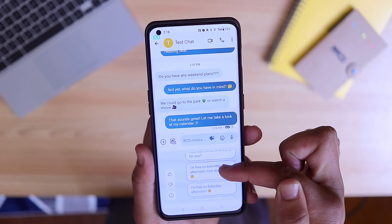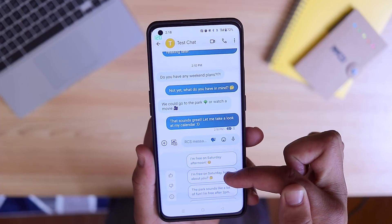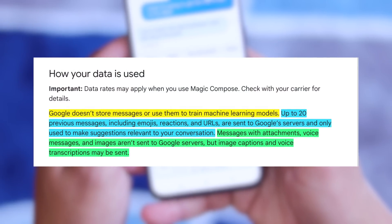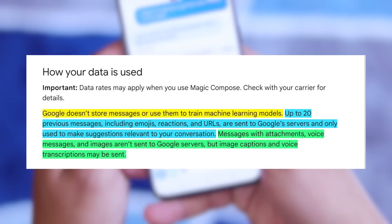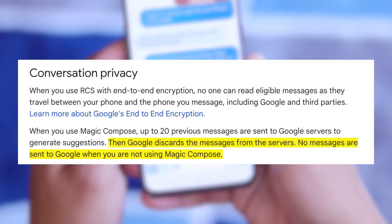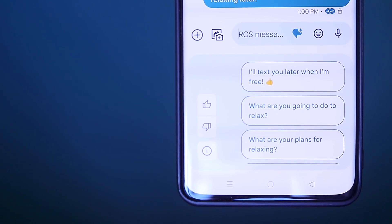As for the dislikes, there's not many, but I have to say it's kind of weird how often this AI wants to throw emojis out there. That's probably a personal preference thing, but out of the eight or so responses it gives you, six of them have emojis in them. No big deal because you can just erase them, but I felt like it was something to note. Another concern is, of course, privacy. The only information we have is on the Magic Compose beta page where Google makes it clear that they do not store messages or use them to train machine learning models. They say up to 20 previous messages, including emojis, reactions, and URLs, are sent to Google — but not attachments, voice messages, or photos. And from the language there, once you get the responses, the messages get discarded from the server. Of course, if you use Google services now, they probably have access to that information anyway, but it was still a valid concern I wanted to bring up.